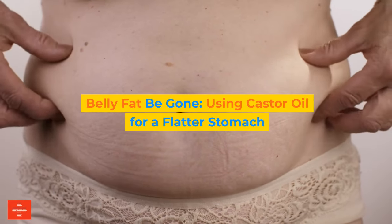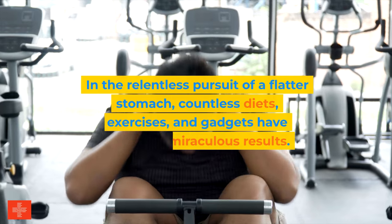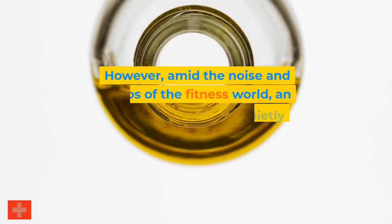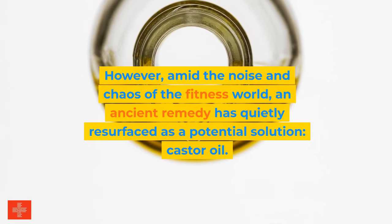Belly Fat Be Gone: Using Castor Oil for a Flatter Stomach. In the relentless pursuit of a flatter stomach, countless diets, exercises, and gadgets have promised miraculous results. However, amid the noise and chaos of the fitness world, an ancient remedy has quietly resurfaced as a potential solution: castor oil.